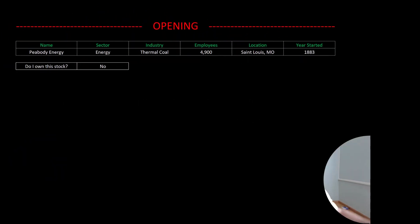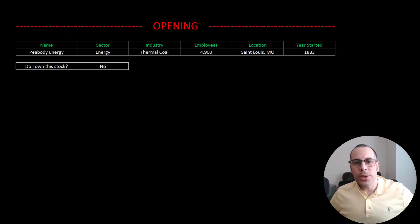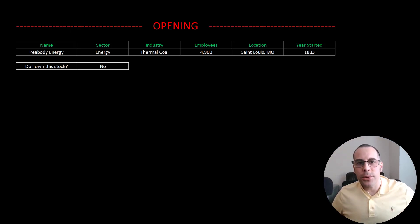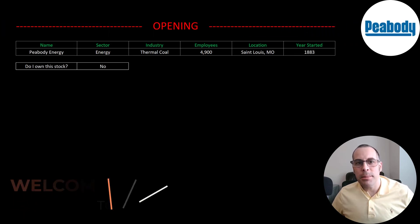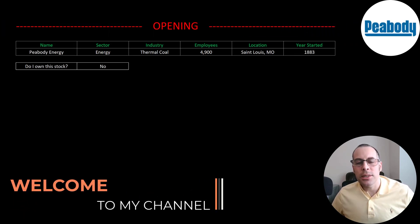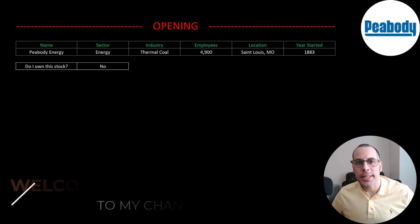Welcome to my channel. I'm Scott and in this video I am going to walk you through the process of valuing Peabody Energy stock by analyzing their financial statements and dissecting their financial ratios so we can determine if it's a buy or a sell.